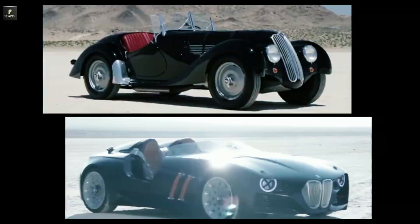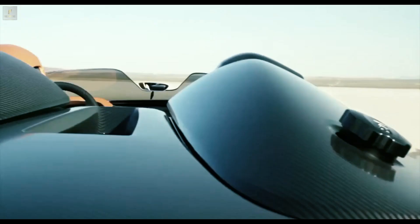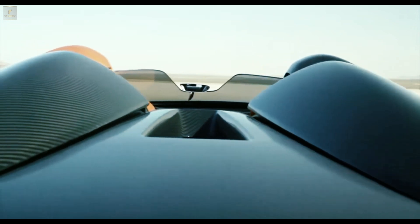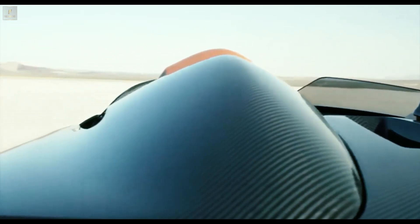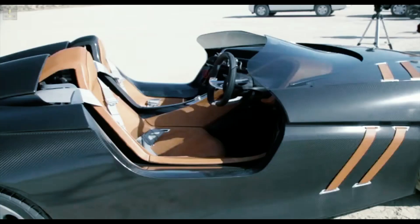Lightweight construction. In contrast to aluminum and magnesium used in the old days, the car is now made of carbon fiber reinforced plastic. It also has no doors — deep recesses allow access to the car.